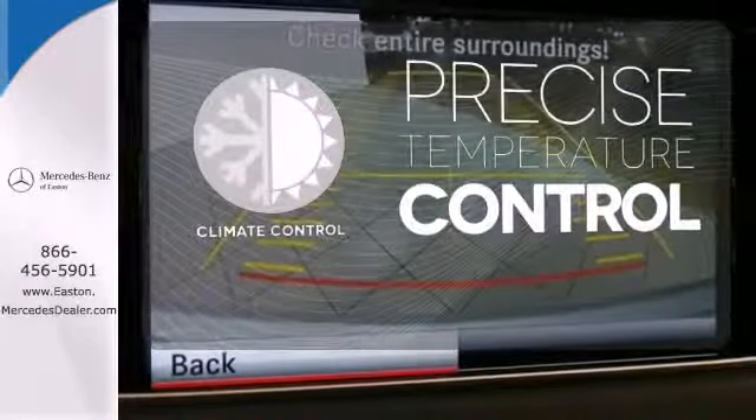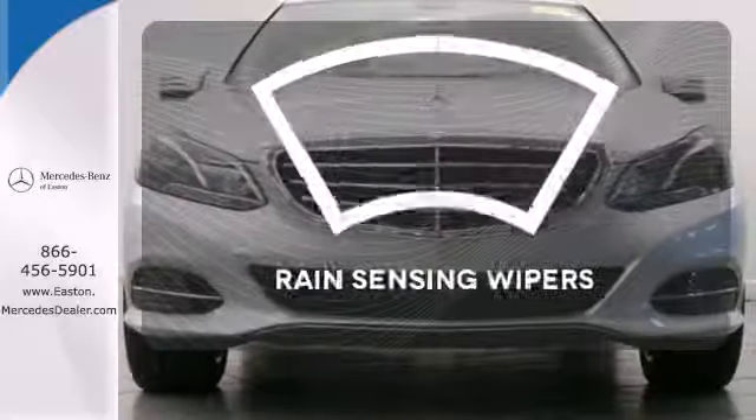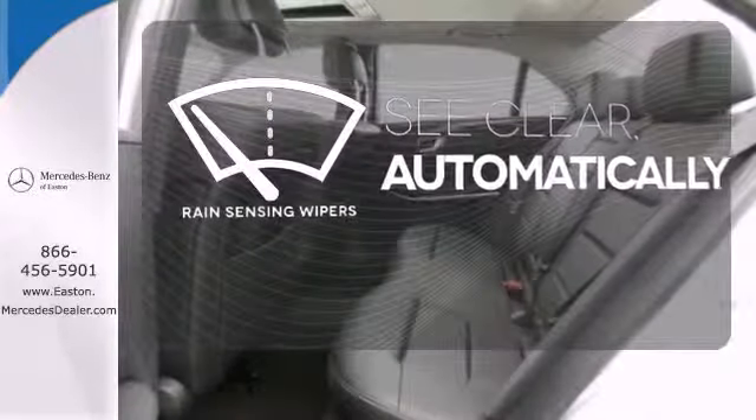Select the perfect temperature with climate control. The rain-sensing wipers remove rain, snow or debris automatically.